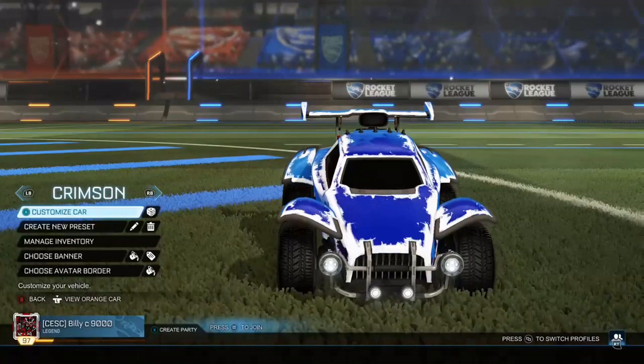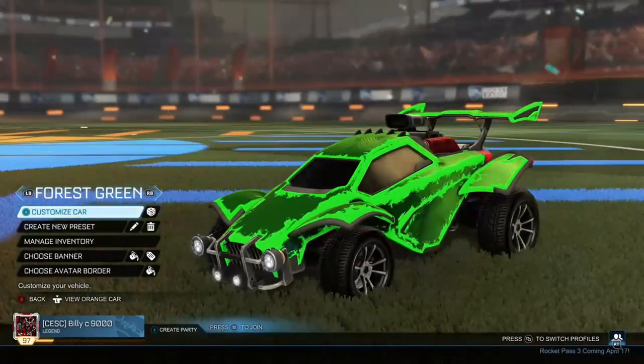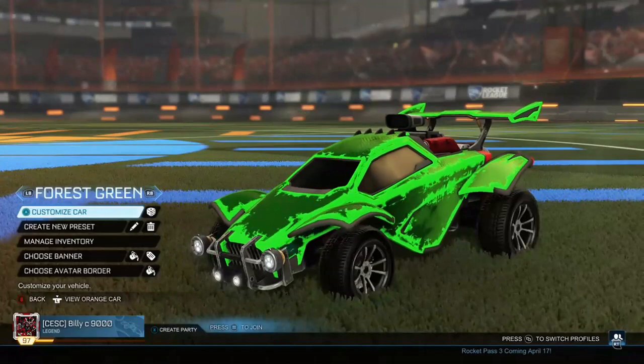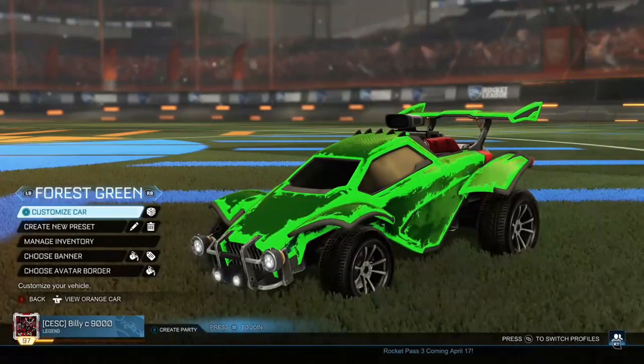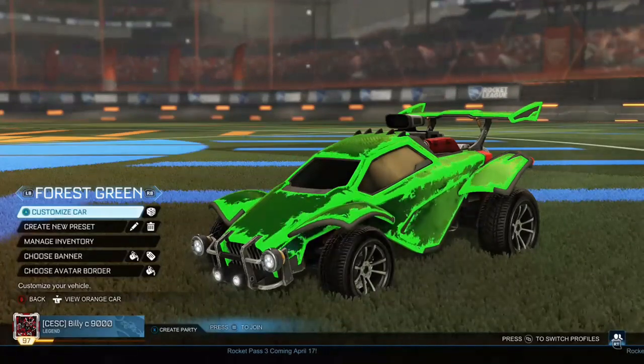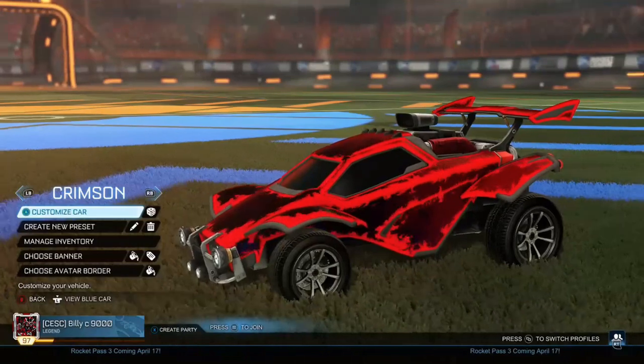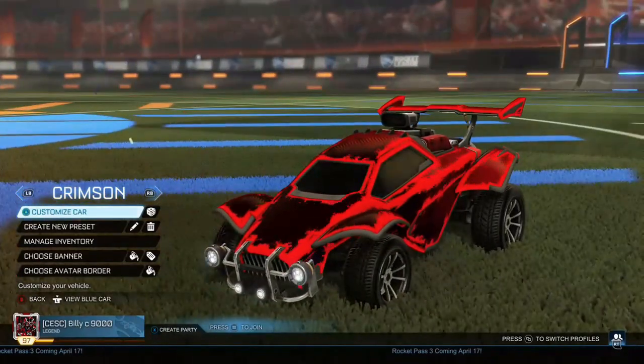The first colour combination is Forest Green — this is the one I use for my main car. It's pretty nice. If you have a Forest Green car and Forest Green Dracos, it looks very nice, as you can see on my main car.